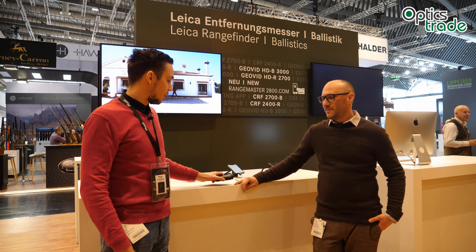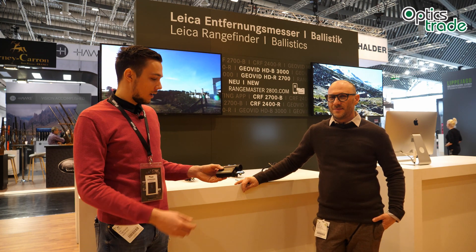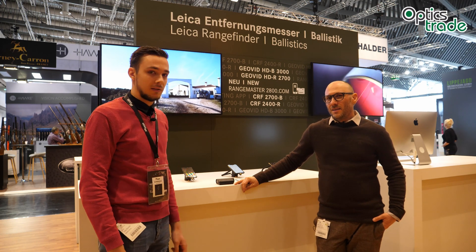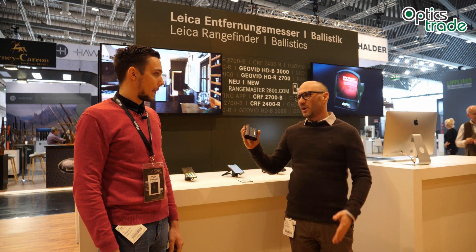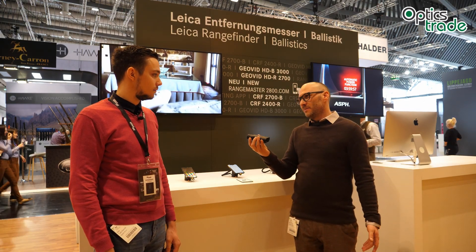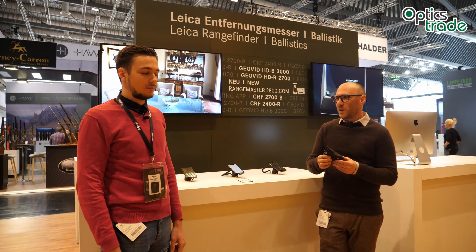Hello again to another video from the Leica booth. As you can see, we have here a brand new Rangemaster 2800 COM. Theodor will tell us more about this new product. It's still a great hit here at EVA 2019, even though it came out already at the end of 2018. We already had it in our store, but we'll make it a video here as news from EVA 2019 because it's so special.